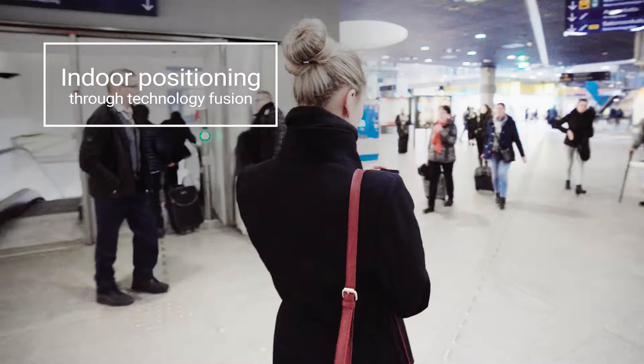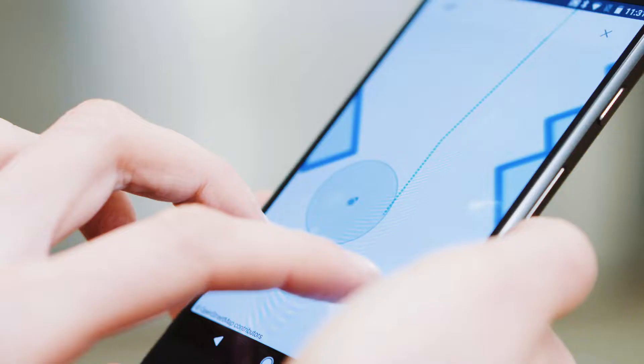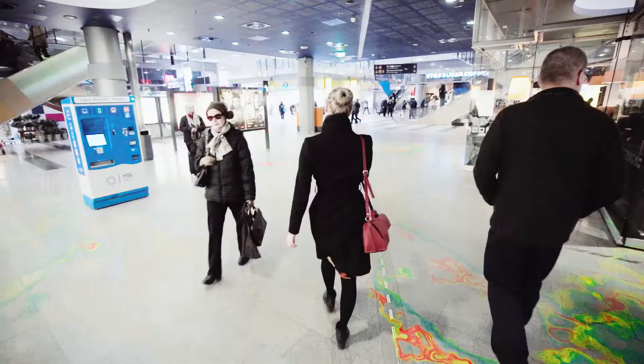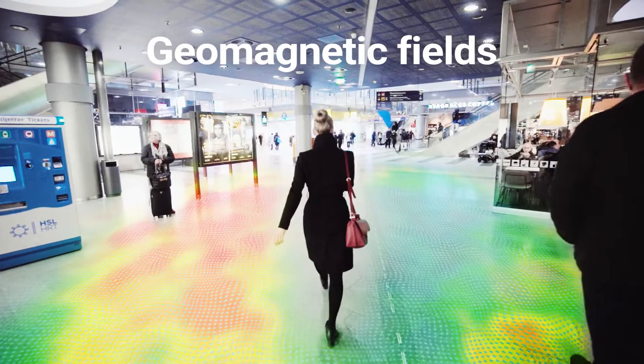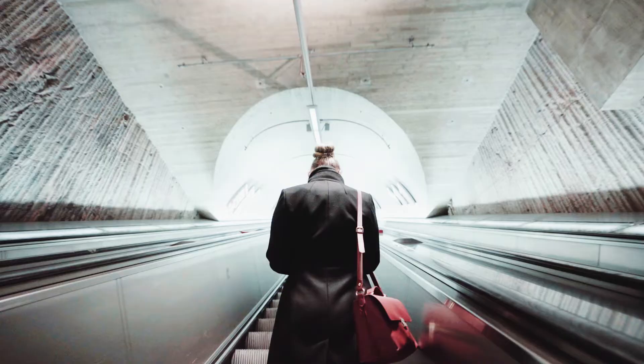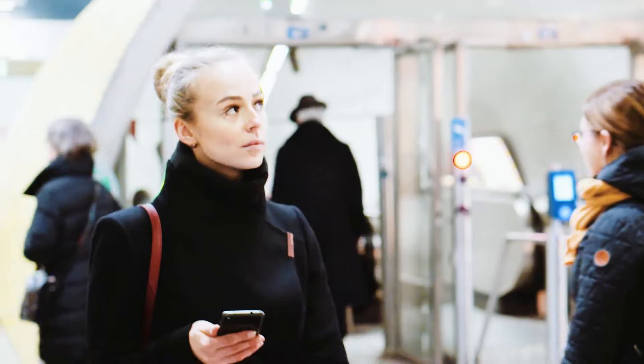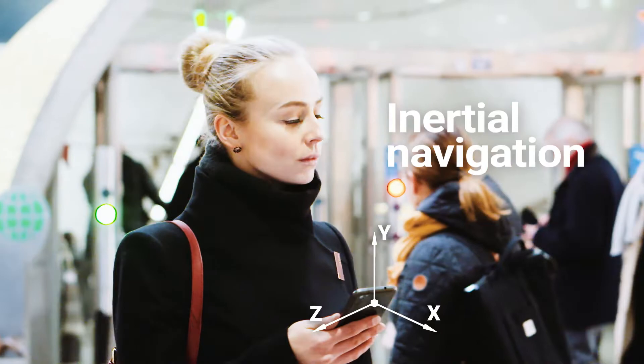Our technology combines information from multiple sources available in indoor environments. Geomagnetic fields, Wi-Fi, Bluetooth, and barometric pressure combined with inertial navigation provides state-of-the-art indoor positioning.